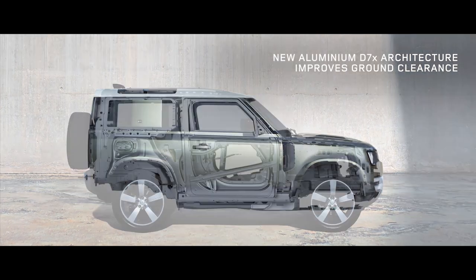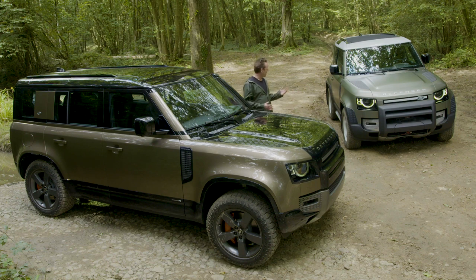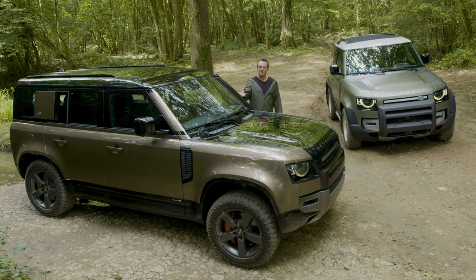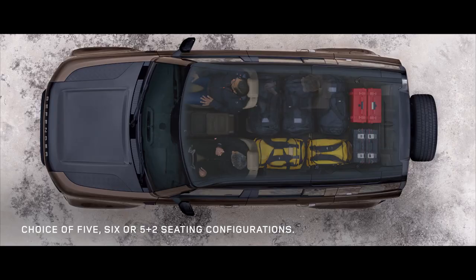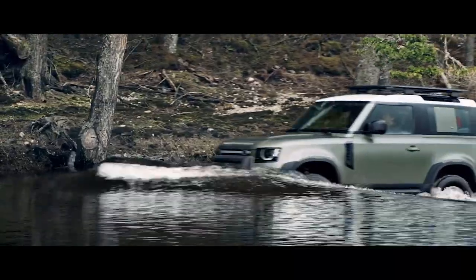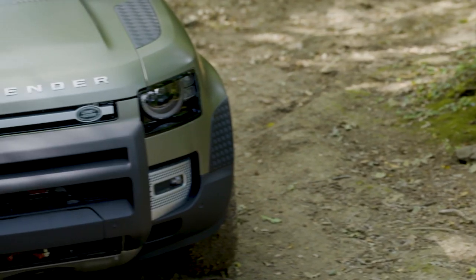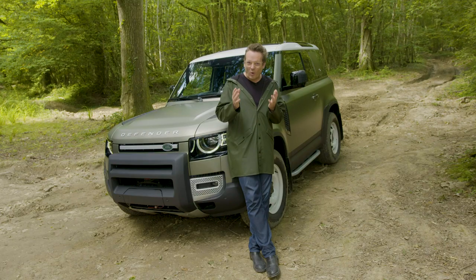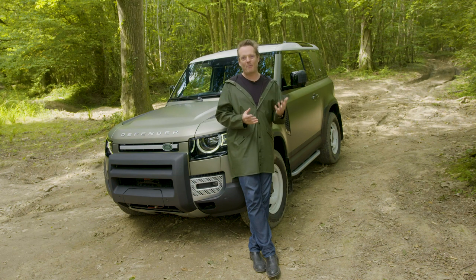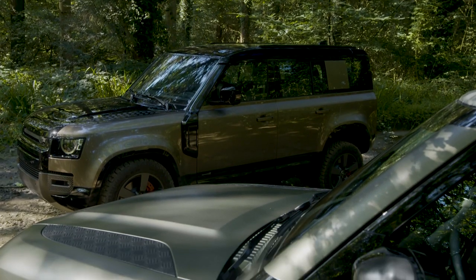It uses a brand new chassis architecture, looks familiar yet different. It's available in short wheelbase 90 form or long wheelbase 110 form, promises state-of-the-art and beyond infotainment, and has an ingeniously reconfigurable interior. It can wade through 900 millimetres of water and tow up to 3.5 tonnes, though perhaps not at the same time. Towards the end of its life, the old Defender was shifting around 30,000 — that's 1% — so the new one obviously has to do a lot better than that. But the question is: what kind of car should the new Land Rover Defender be?